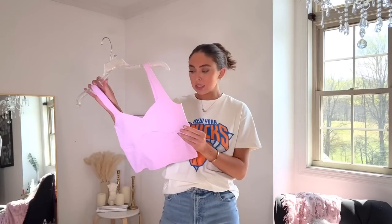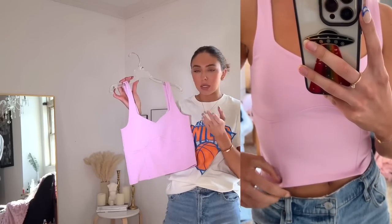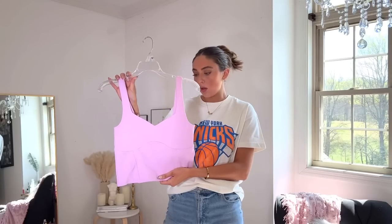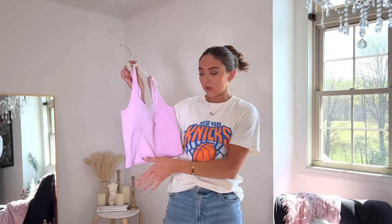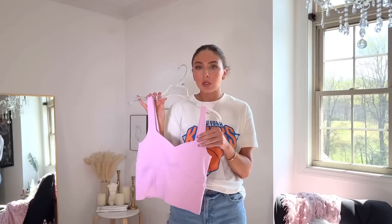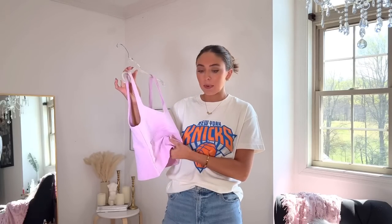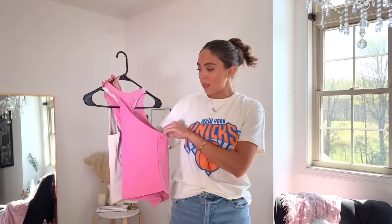I wore this tank top in one of my videos — it's actually in a small but I wish I'd gotten an extra small. For any tank top I'd recommend sizing down. It ended up sold out and about 70 of them were sold from the links, which shows people really loved this top. It's a really pretty color and the top part is double-lined, so if you have smaller boobs you don't need a bra, or little pasties will do the trick. It's a thicker fabric but not in a way that makes you sweat — just really high quality.